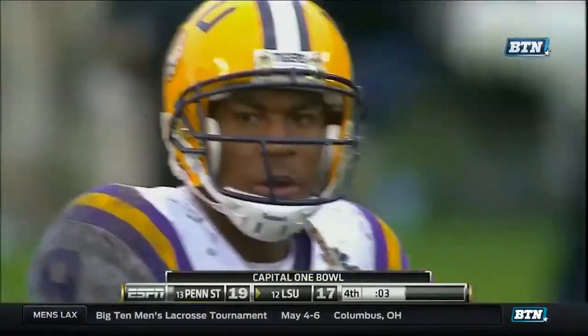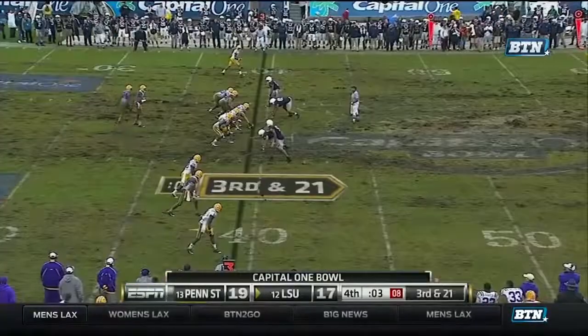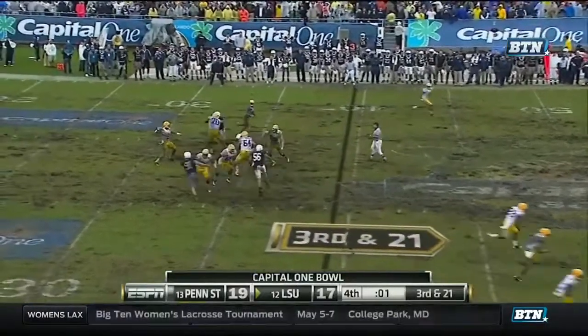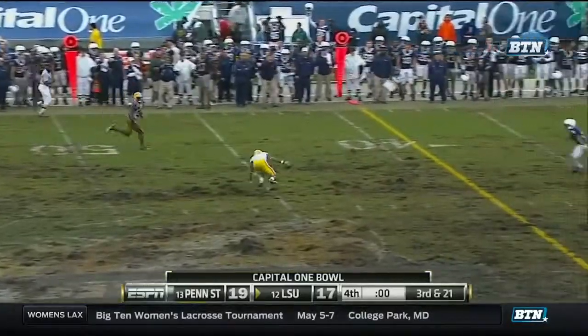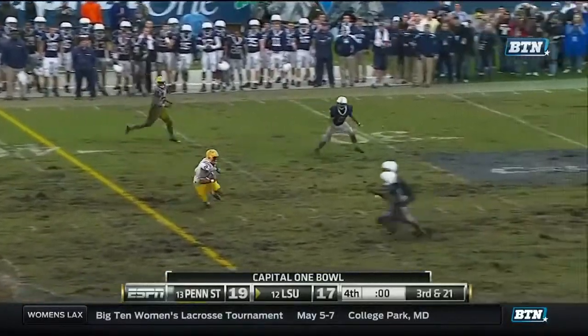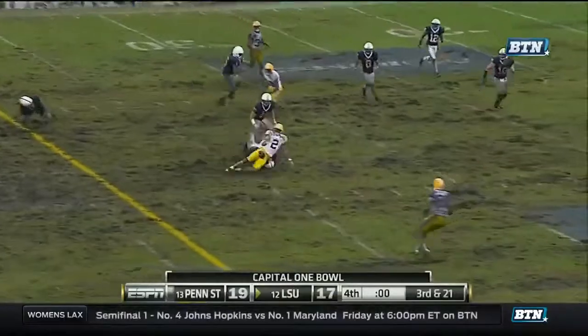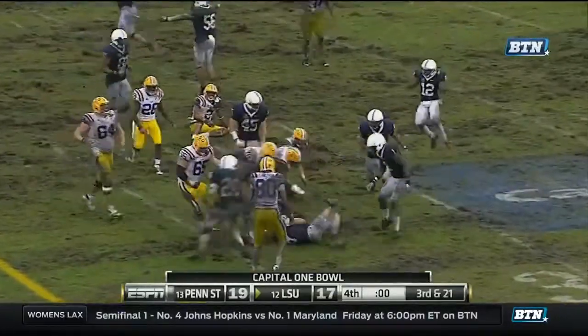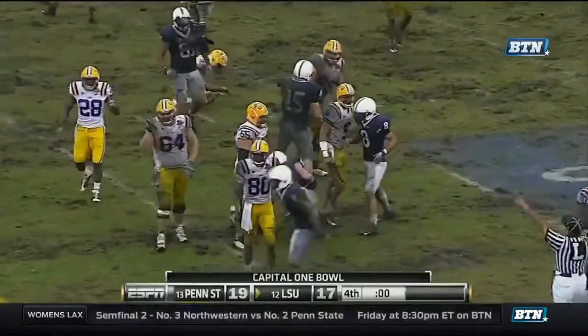And we're down to one play, barring a defensive penalty. Jefferson going to throw it. They got a hook and ladder maybe set up. They tried to lateral it. And now the ball is out. Reuben Randall pitched it. It's over. Penn State wins it.